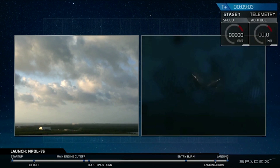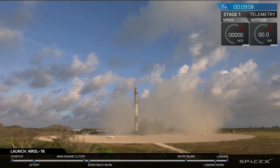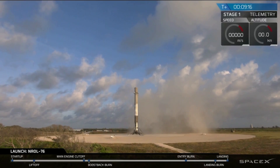And we have touchdown. First stage has landed back at Landing Zone One. It's another good day for us at SpaceX — beautiful sight to see. That is the fourth landing of a Falcon 9 at Landing Zone One.